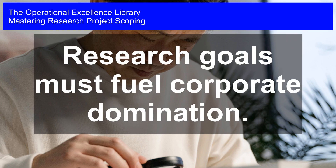Mastering Research Project Scoping. Research Goals Must Fuel Corporate Domination.